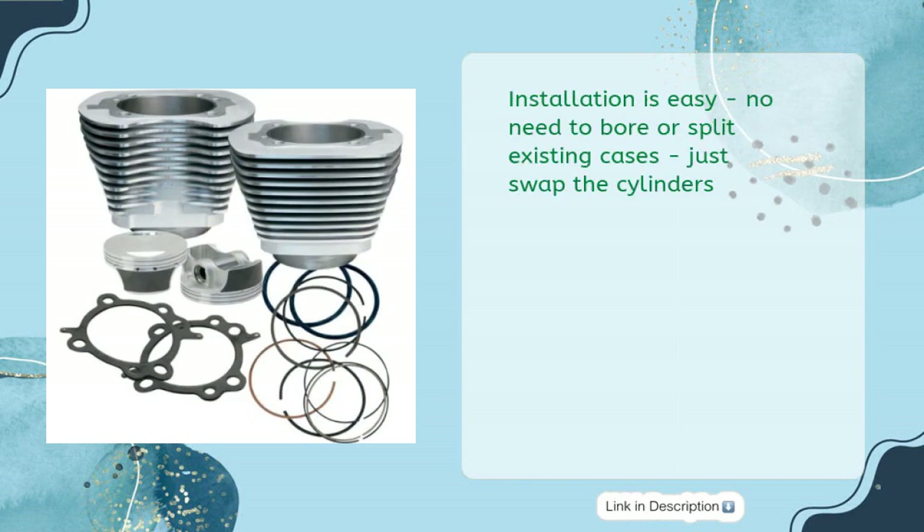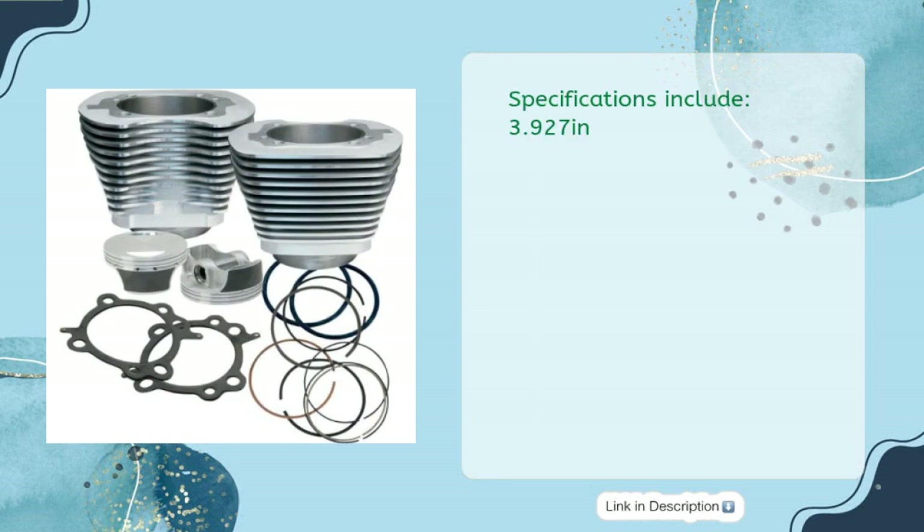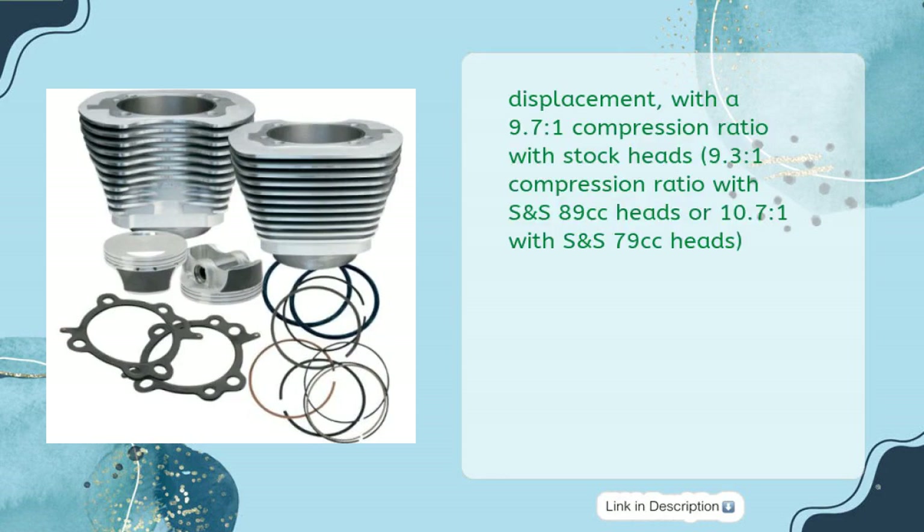Installation is easy — no need to bore or split existing cases, just swap the cylinders. Specifications include: 3.927-inch bore, 4-inch stroke, 97 cubic inches displacement, with a 9.7:1 compression ratio with stock heads, 9.3:1 compression ratio with S&S 89cc heads, or 10.7:1 with S&S 79cc heads.